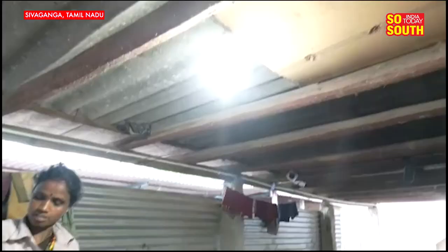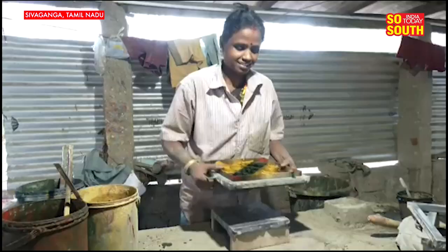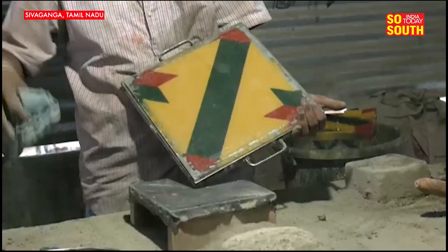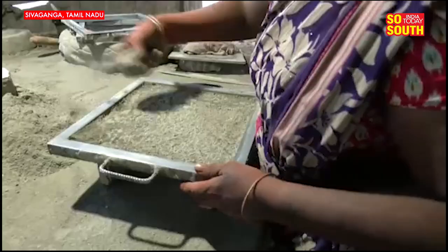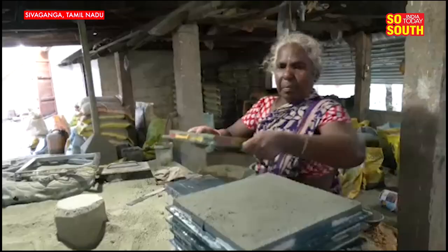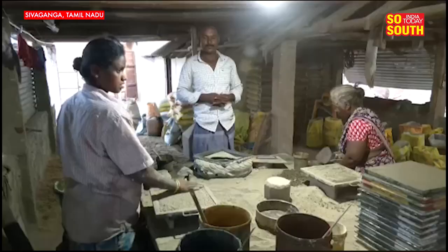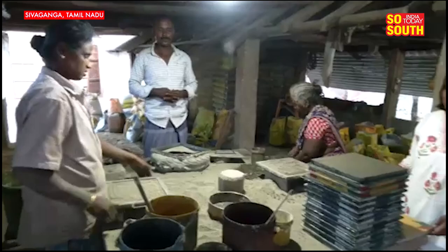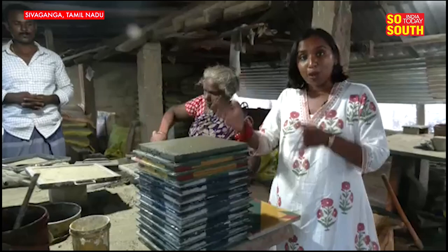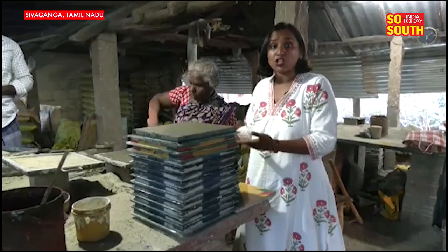The way these tiles are made is quite a fascinating process, and we want to show you how it's done. Once this elaborate process is complete, the tiles are put in a tank of water for three days and then kept for drying for another ten days. You can imagine the kind of manpower and the amount of time it takes to produce even one Aatangudi tile.